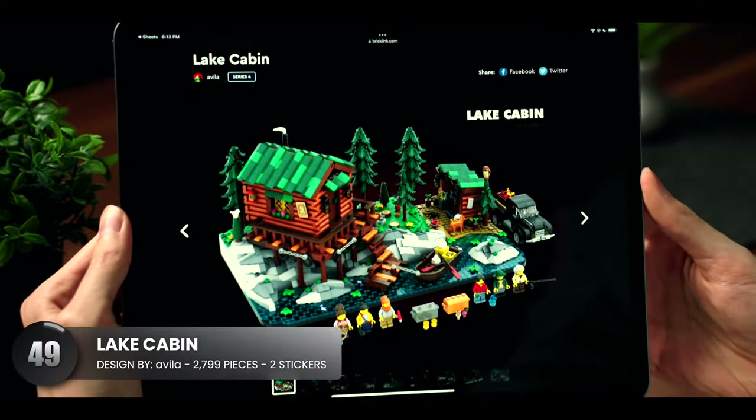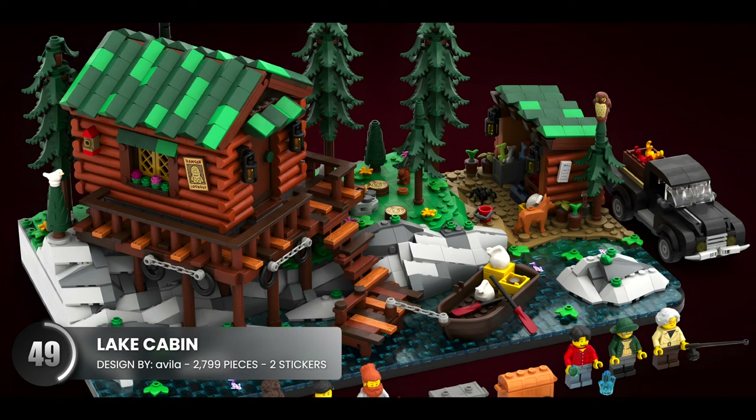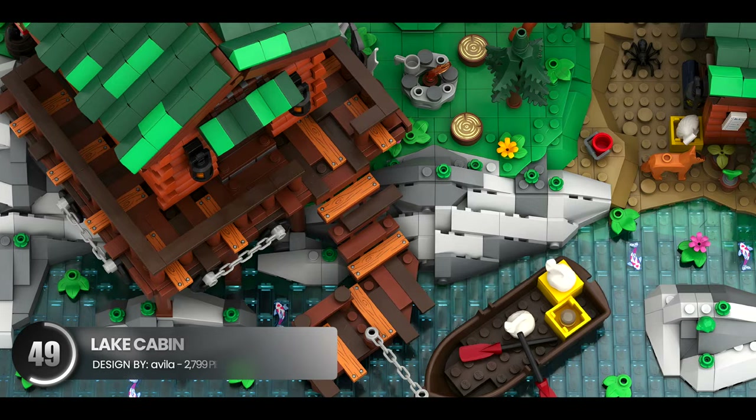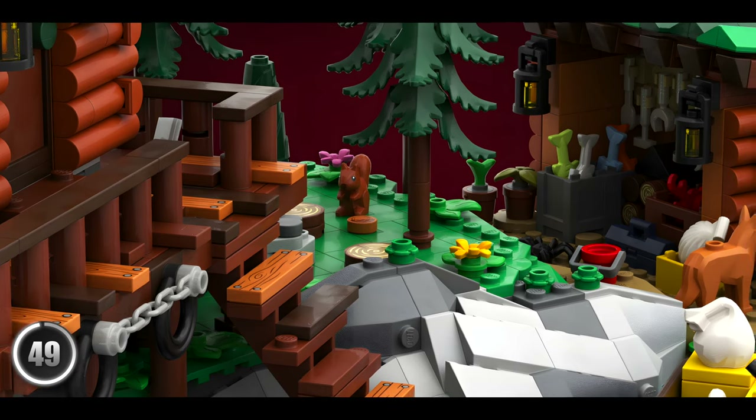This cabin looks welcoming and cozy, and there's something about mixing greens and browns that just works with these creations. The blue transparent pieces on the lake along with the three-dimensional rock structures complement each other extremely well.